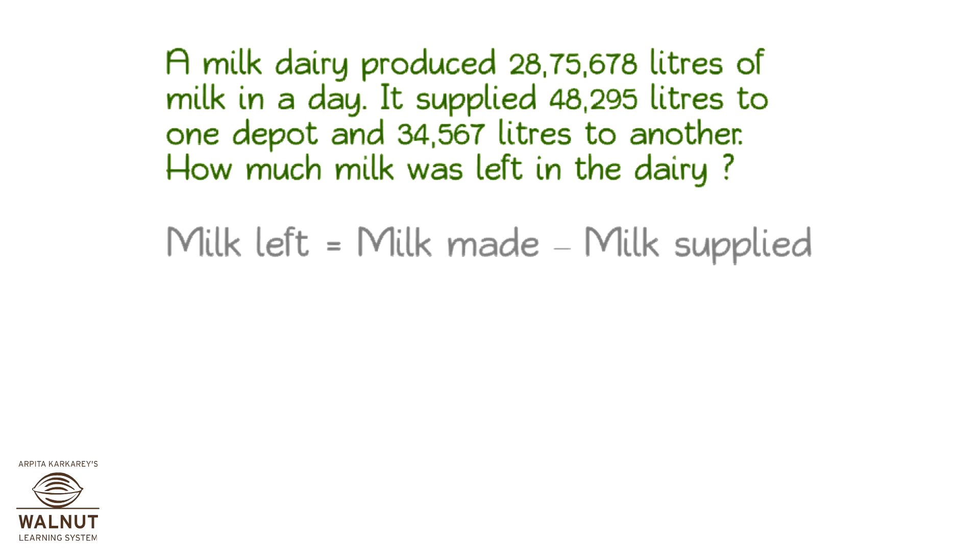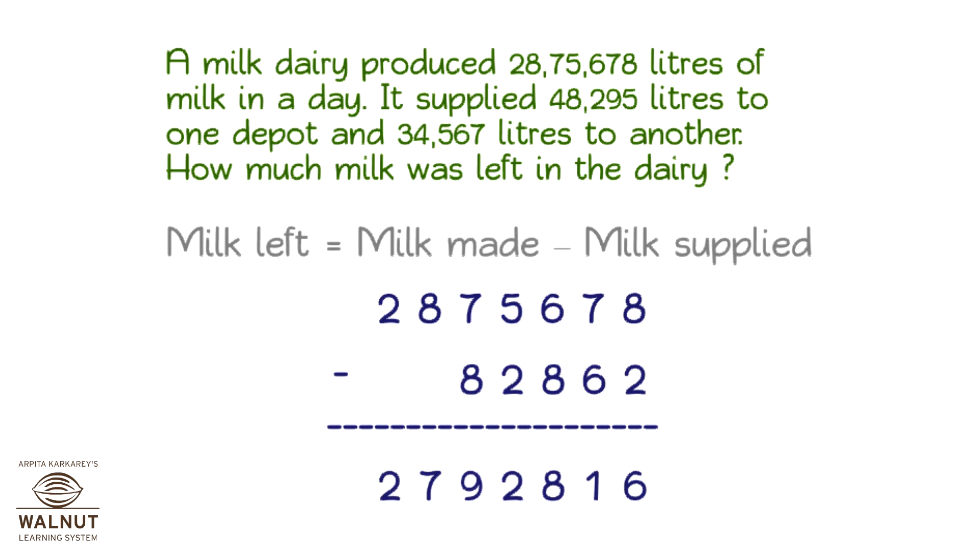We now have to find the milk left. We take the total milk made and from that we subtract the total milk supplied, which we just found out. Let's do it. What we get is the milk that is left in the dairy, which is 27,92,816.